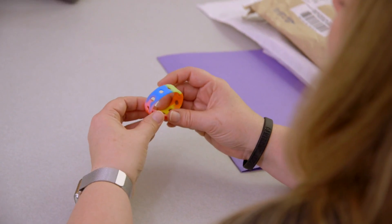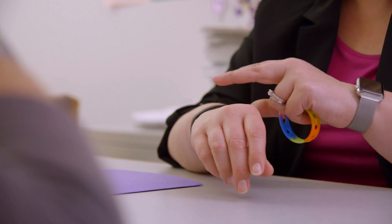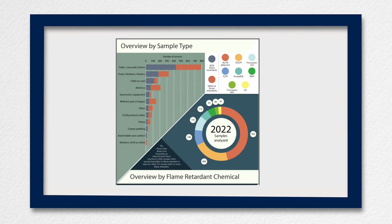Now, if there are individuals in the general public that are concerned about these chemicals and want to determine if they might be present in a product in their home, they can take a small piece of it and mail it to us. We can analyze it free of charge and report back to them on whether these chemicals were present or absent.